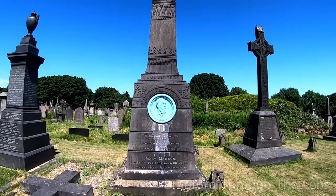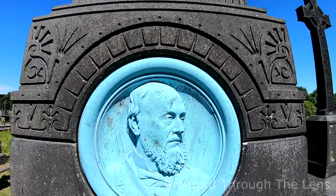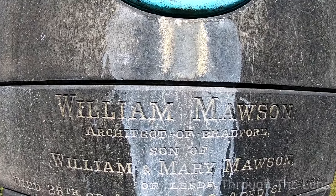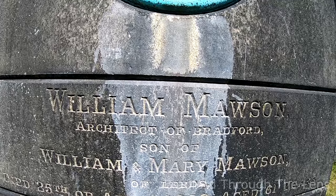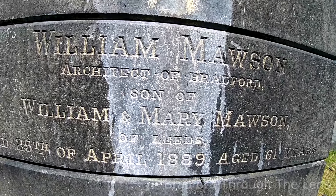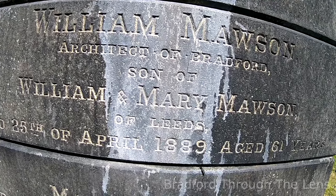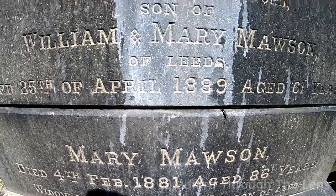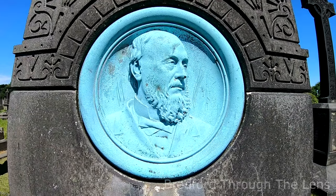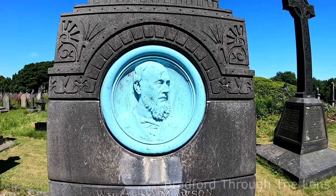Let's get a closer look. I don't like walking over the graves but I can't really avoid this. It says: William Mawson, architect of Bradford, son of William and Mary Mawson of Leeds. Died 25th of April 1889, age 61. Also, William Mawson's brother Richard and his mother Mary Mawson are buried in the same cemetery.